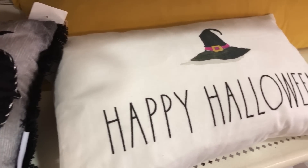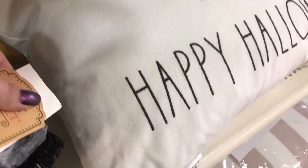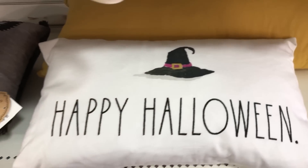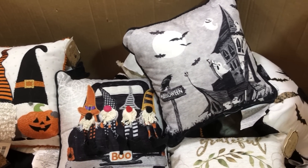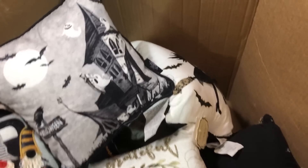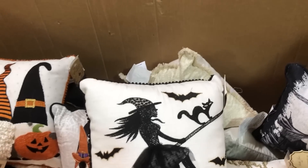I definitely like the color on the 'Boo' pillow. Ten dollars for that one and $13 for the Happy Halloween. There was a big box of pillows that somebody was occasionally shelving — they'd put a couple out and then come back for more. I hear they're spreading stock throughout the store to deter scalpers from wiping everything out at once, but I don't know if that's true.